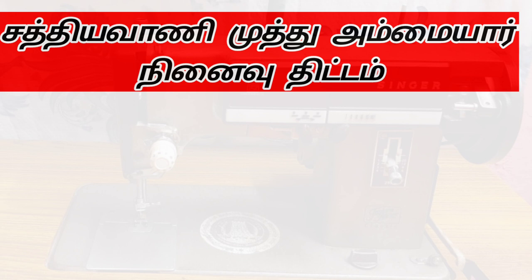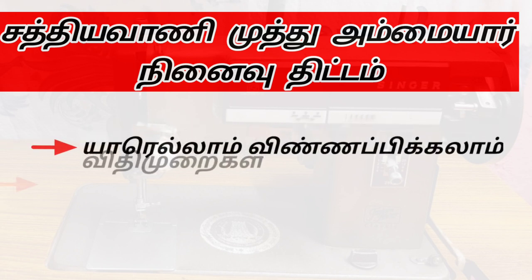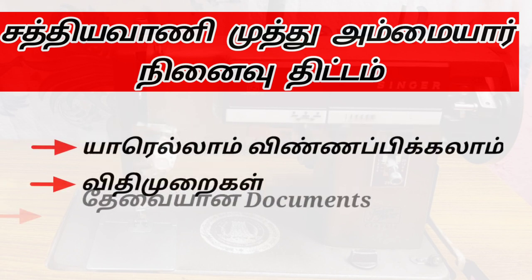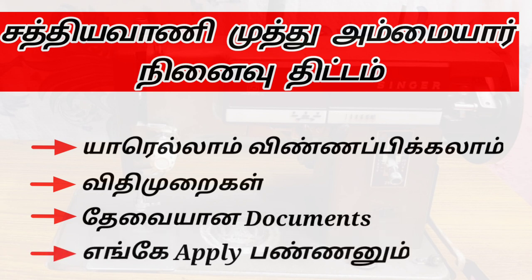We will see what we will do. Let's pick up the RLAT. What is the Vithimurai? Let's submit the document. How do we apply this?